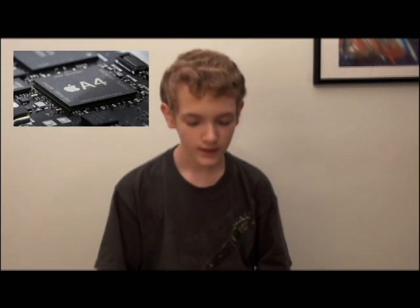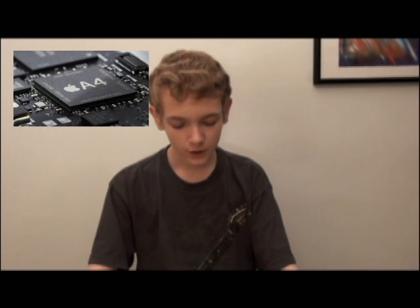Some of the specs expected on the new iPod Touch this September are a 1GHz processor, a retina display, front facing camera, 5 megapixel back camera, gyroscope, and flawless support for iOS 4.